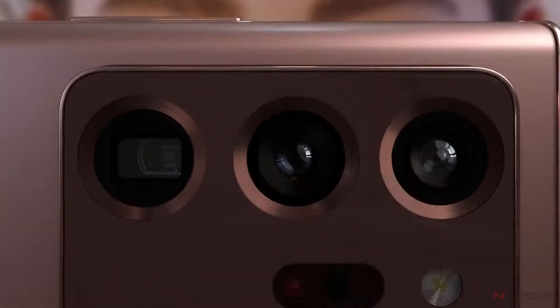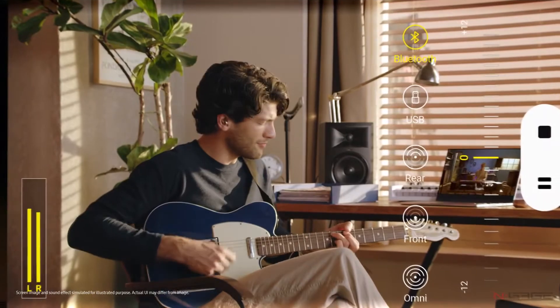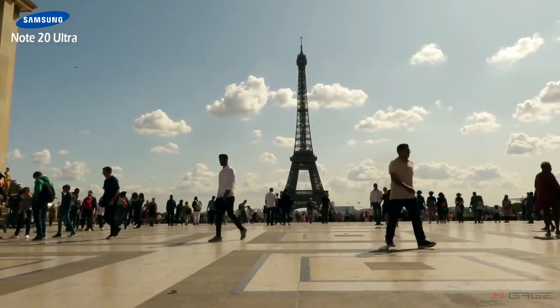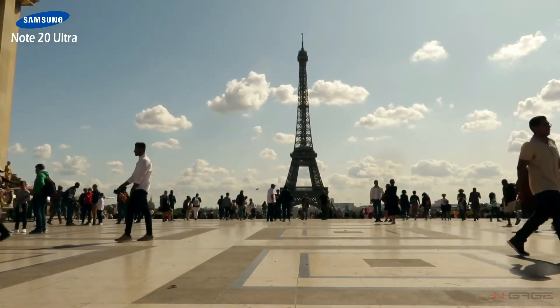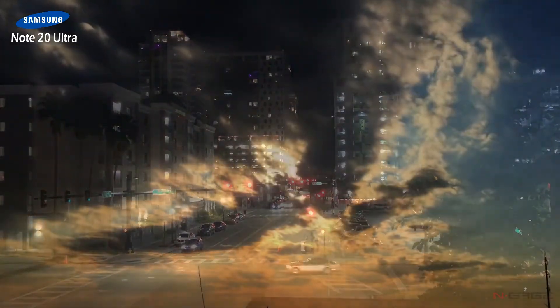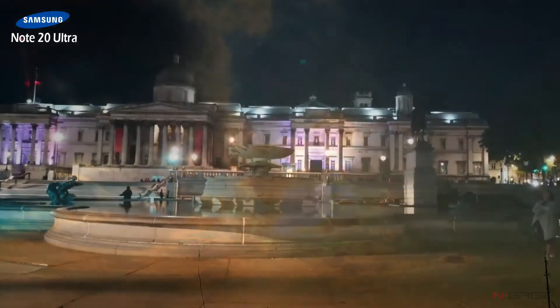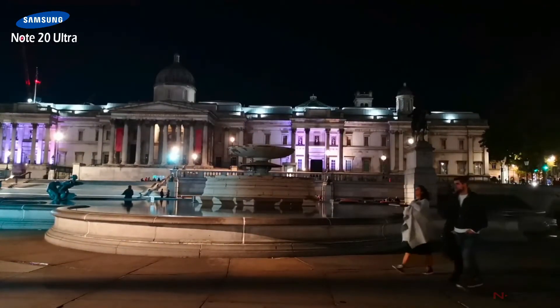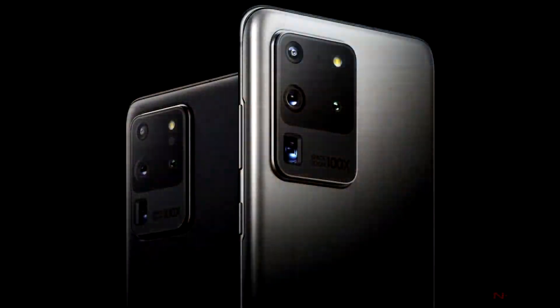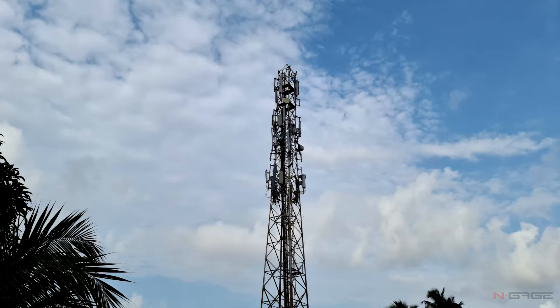Samsung appears to have perfected the camera on the Note 20 series and won't have the autofocusing issues that the S20 Ultra had. You can record videos at 120 frames per second at 1080p resolution, and it lets you capture 21:9 videos at both 8K and other standard resolutions. Samsung has cut the zoom to 50x on the Ultra compared to the S20 Ultra's 100x, but hopefully 50x zoom will be impressive enough without delivering a pile of pixels.